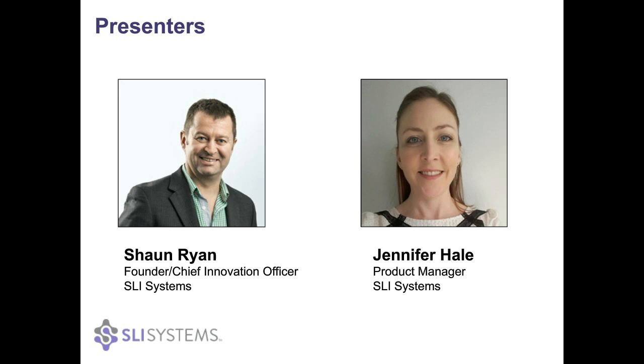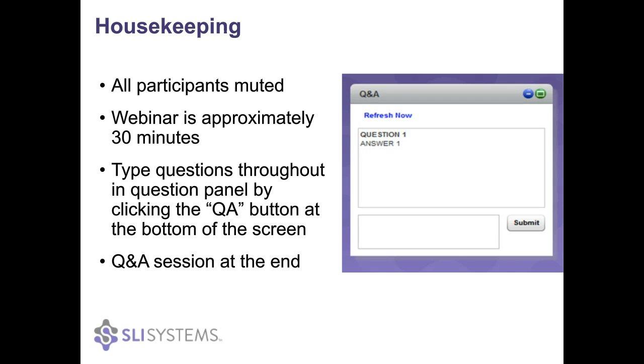For the real nuts and bolts of the content we're going to have Jennifer Hale, who is a product manager here at SLI Systems responsible for guiding the product strategy and development for SLI's recommendations portfolio. All participants will be muted during our 30-minute webinar. We will be recording this session and you'll get a link via email as a follow-up. If you have any questions, please type them in by clicking on the red Q&A button at the bottom of the screen.